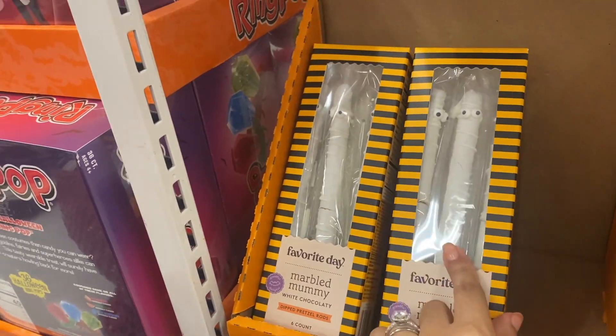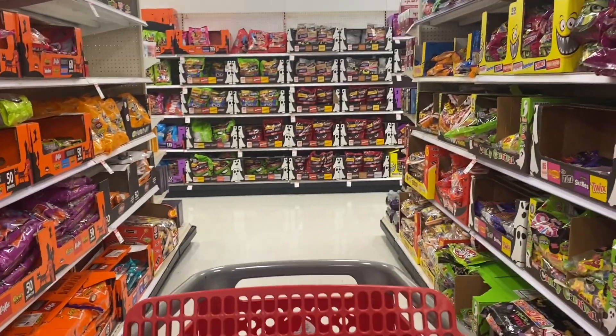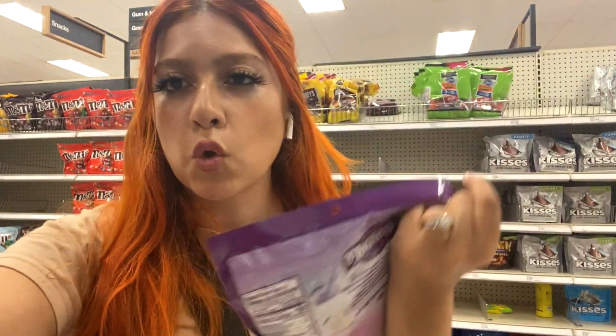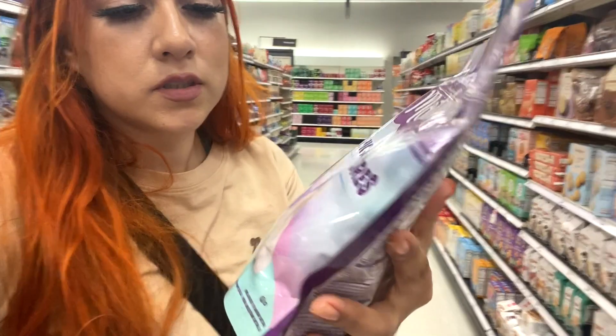They have these little pretzel sticks — cute but I don't think she's into pretzels. She really likes the circus animal cookies. Last year they had Halloween edition ones with little bats, ghosts and pumpkins. They have the regular ones, and also these mythical ones — I feel like it's more Halloween-y and purple so I think I'm going to get these.